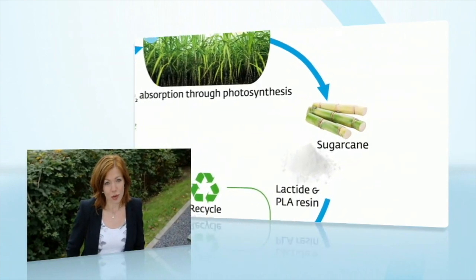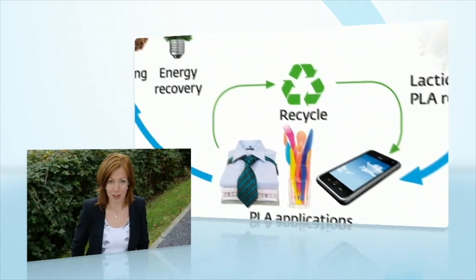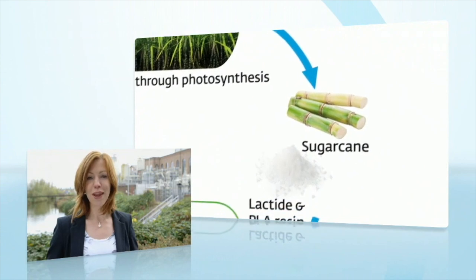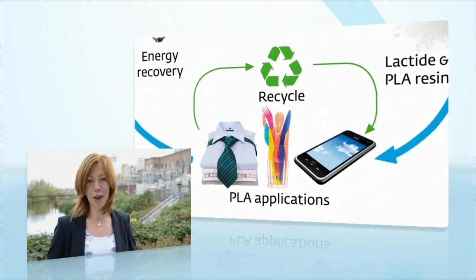This completes the closed loop cycle from raw material to PLA to bioplastic article and finally returning to nature's basic building blocks. PLA can also be recycled which allows valuable raw materials to remain in the value chain to be used again and again. Any PLA item can be recycled. This not only contributes towards a more sustainable global environment for our future generations, but also promotes a positive and material-efficient business strategy.